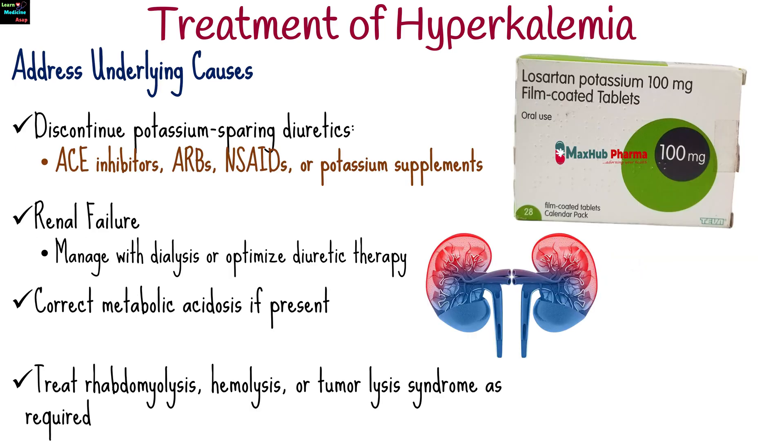Addressing underlying causes involves discontinuing potassium-sparing diuretics, ACE inhibitors, angiotensin receptor blockers, NSAIDs, or potassium supplements. In renal failure, manage with dialysis or optimize diuretic therapy. Correct metabolic acidosis if present, and treat rhabdomyolysis, hemolysis, or tumor lysis syndrome as required.